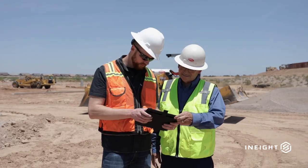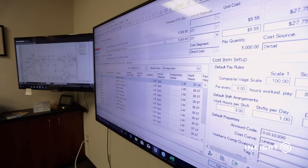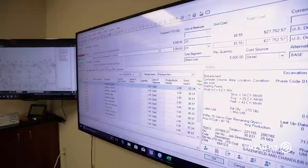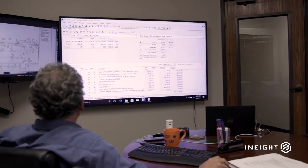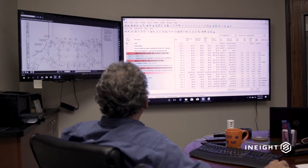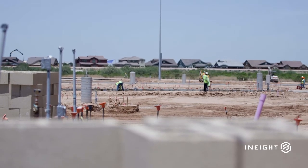We've grown a lot over the years. The market goes up and down, but I love the scalability of the software — the amount of data storage, the amount of users that can be in it at any one time. It's very flexible. We have very large projects and we can have multiple estimators working on one estimate to facilitate our growth. And that's been really successful.